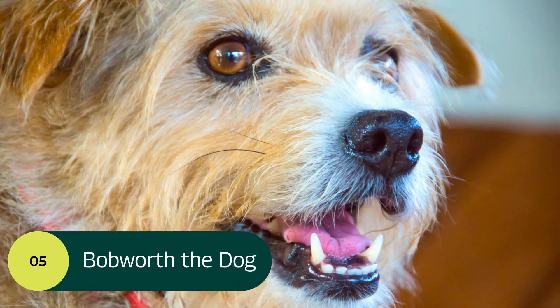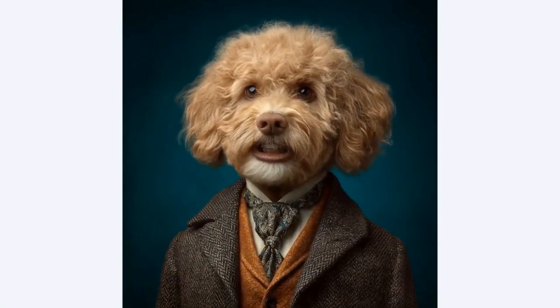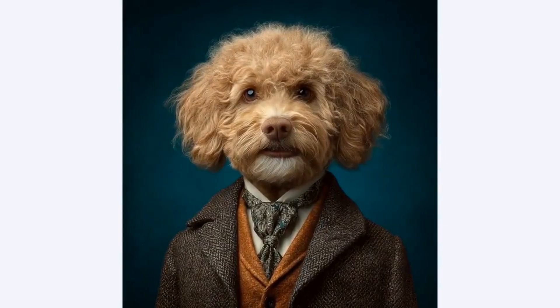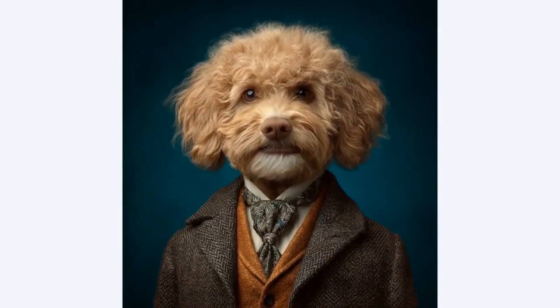Bob Worth, The Dog. Ah yes, a brisk walk, a fine biscuit, and absolutely no squirrels. A gentleman's day indeed. Now, where's my sherry and that blasted tennis ball?